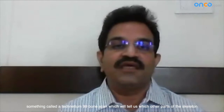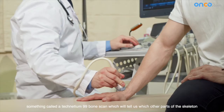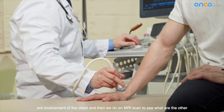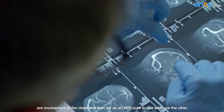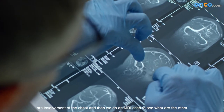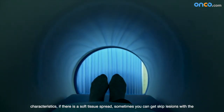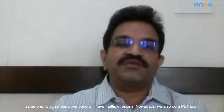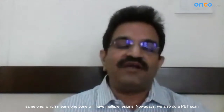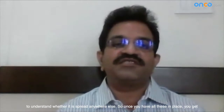Then we do something called a bone scan — a technetium-99 bone scan — which will tell us which other parts of the skeleton are involved. Then we do a CT scan which will tell us if there is any involvement of the chest. We sometimes do an MRI to see the other characteristics, if there is any soft tissue spread, or if there are skipped lesions within the same bone — meaning one bone will have multiple lesions. Nowadays we also do a PET scan to understand whether it has spread anywhere else.